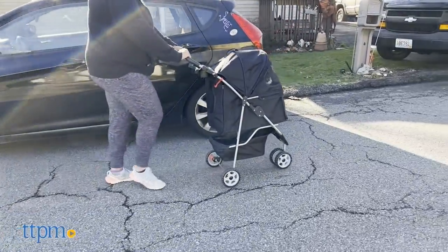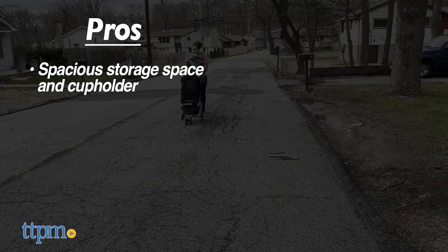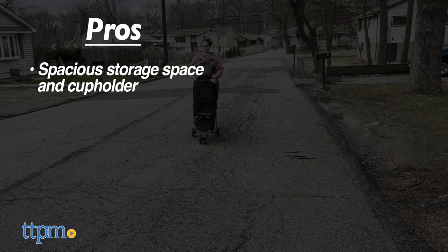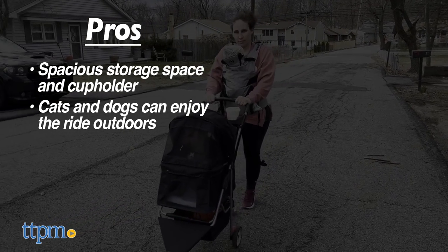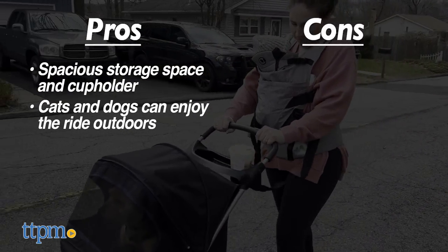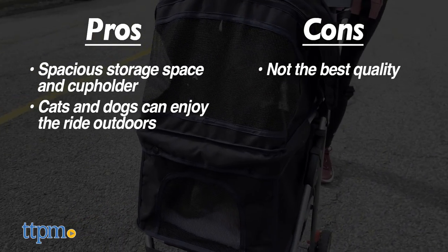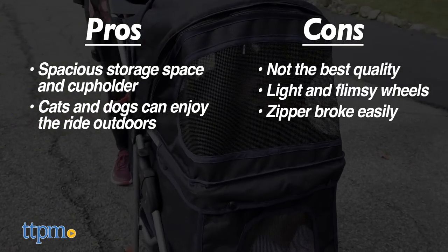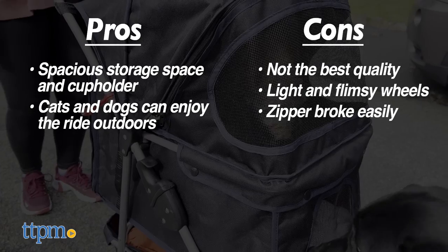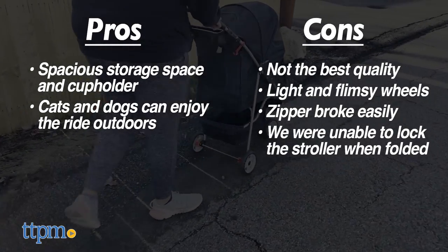The three-wheel stroller has a couple of good pros. We really enjoyed the spacious storage space as well as the convenient cup holders, and Lola had fun riding inside. However, there were some noteworthy cons: the quality felt lower than we were hoping for in general, the wheels were very light and thus picked up on small bumps, our zipper was not very sturdy, and we were not able to use the locking mechanism for the stroller in its folded position.